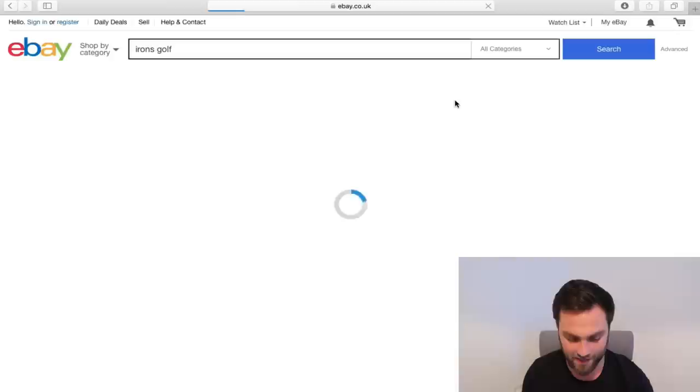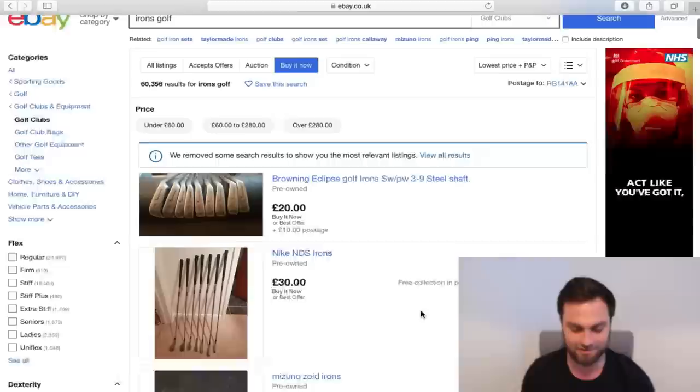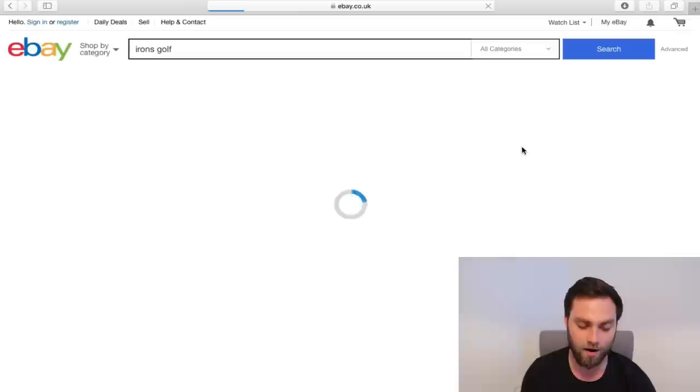We normally hit lowest price and buy it now and see what options come up — for example, Mizuno T-Zoid, £18, £15 for postage and packaging. Interesting. For £30 irons, go and learn, go and get a good technique, go and enjoy the game on a reasonable budget. However, today is not that video. Let's do something a bit different. Let's look at highest price plus postage and packaging and see what comes up.